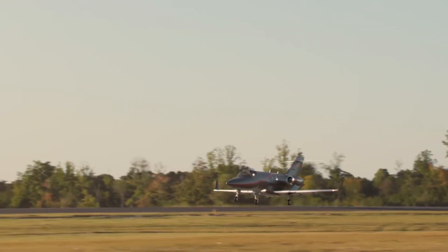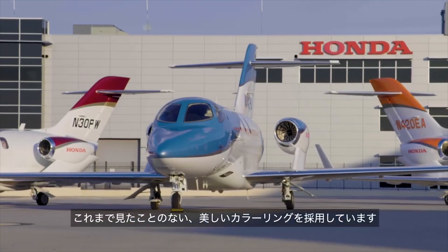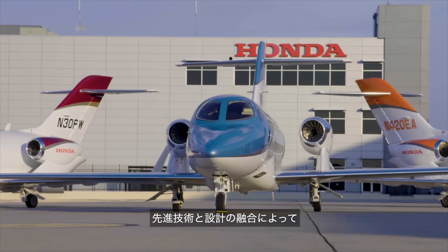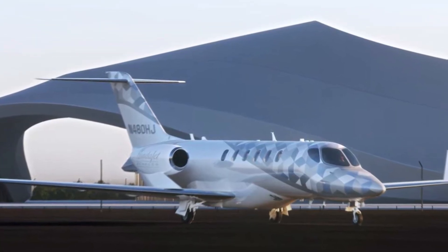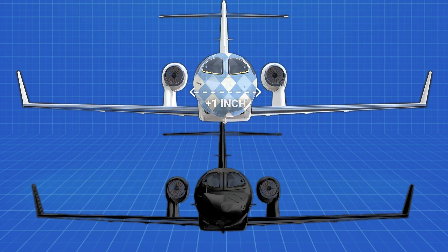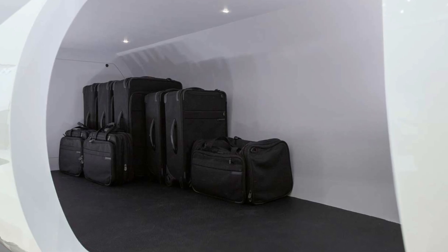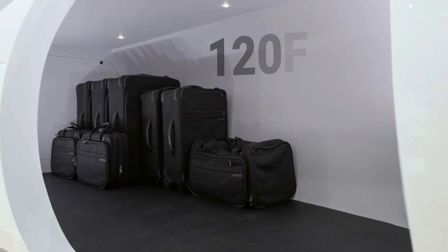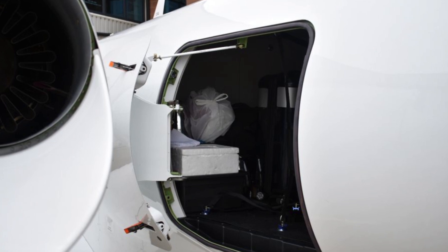According to Hidero Yamasaki, president and CEO of Honda Aircraft Company, this model creates a new category that transcends the travel experience of conventional light jets and makes long-haul flights feel like a luxurious escape. One of the key features that sets the HondaJet Echelon apart is that it is 4.5 inches taller and 1 inch wider than its predecessor, the HondaJet Elite 2. It also comes with a larger baggage capacity of 120 cubic feet, significantly more than the Elite 2's 66 cubic feet.